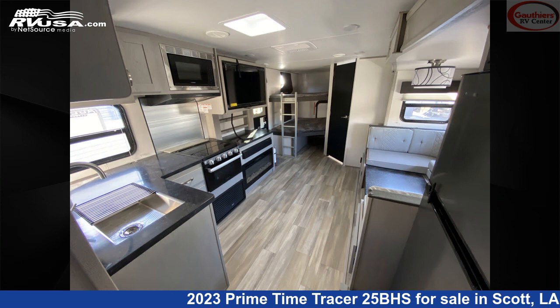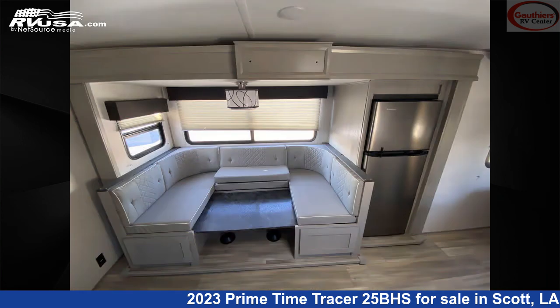For more information and pricing on this unit, and to see all units available for sale by Gautier's RV Center, visit rvusa.com.